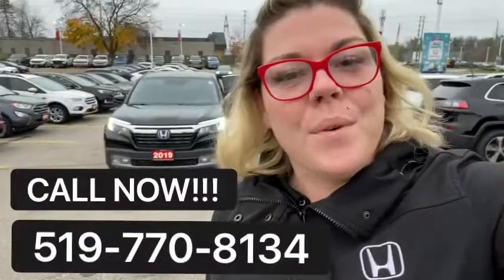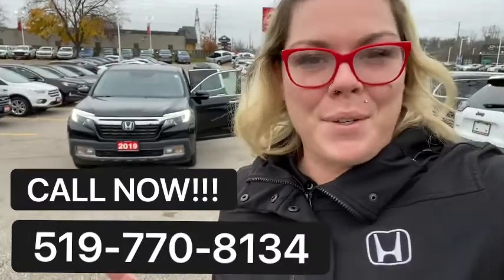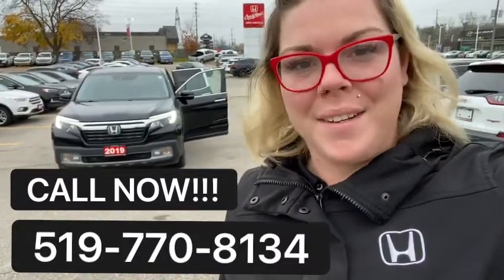If you think that this 2019 Honda Ridgeline is for you, call that number on your screen. We'll set you up with an appointment for a test drive. We'll explore it together — see you soon!